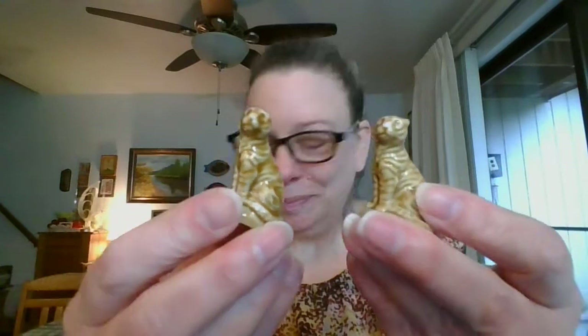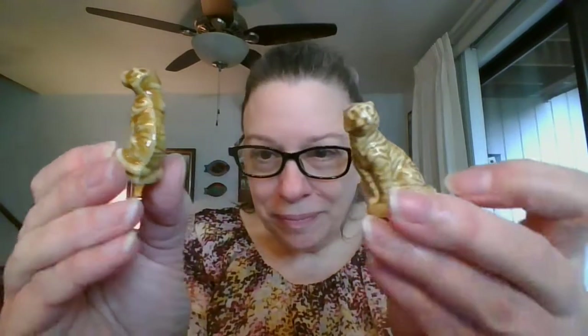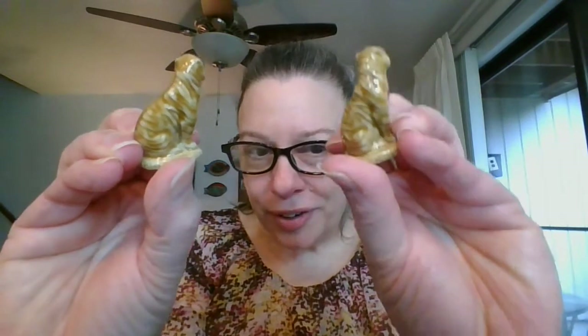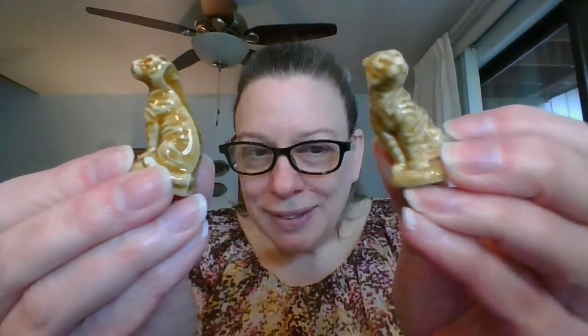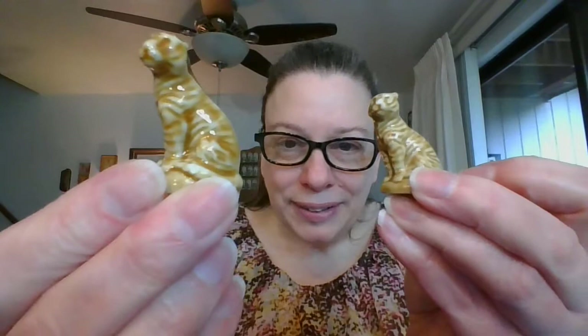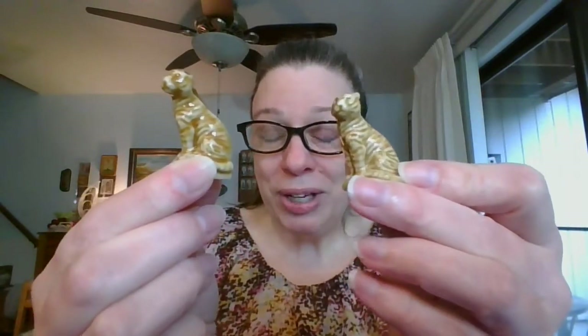Next up is a tiger, and I do have two of them available. One of them is a little darker than the other — this one is a little lighter and this one is a little darker. The tiger's little tail comes around. You can let me know if you would like one for $3 or if you would like both for $3 each. The tiger is number eight.